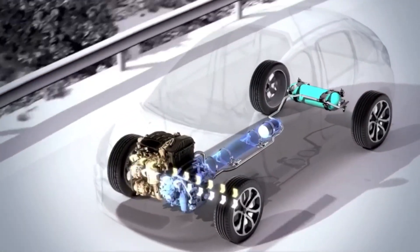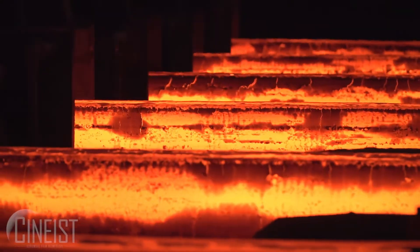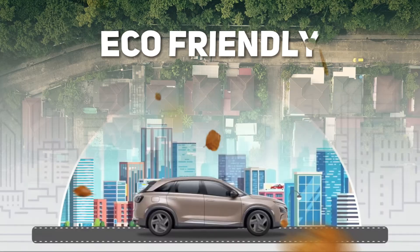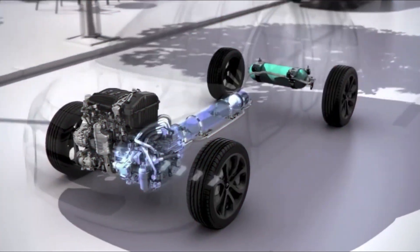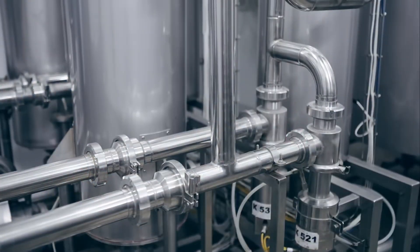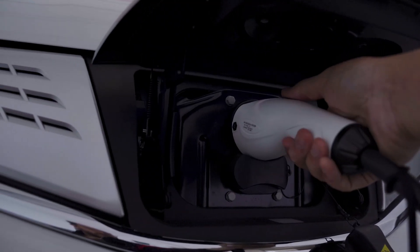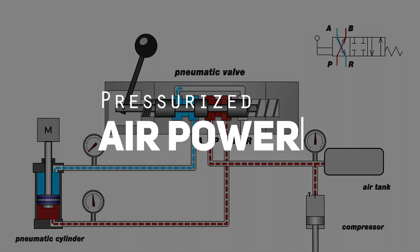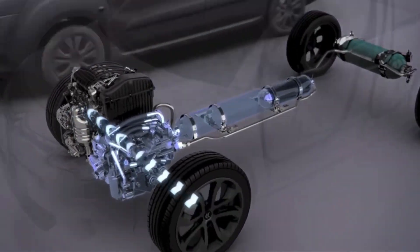Another key benefit of compressed air engines is their lower production cost. They endure lower pressures than gasoline or diesel engines, requiring less strong and hardened steel or metal, making them more economically viable and eco-friendly to produce in large quantities. Additionally, the running costs are unrivaled, as compressed air is much cheaper and easier to acquire than fuel or electricity. These engines are also future-proof, using only pressurized air that remains unchanged after use.